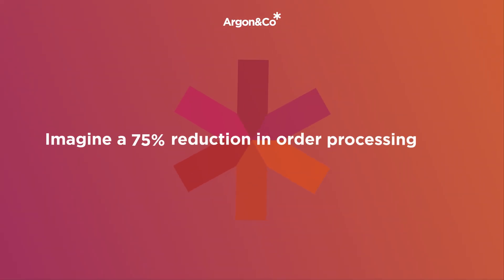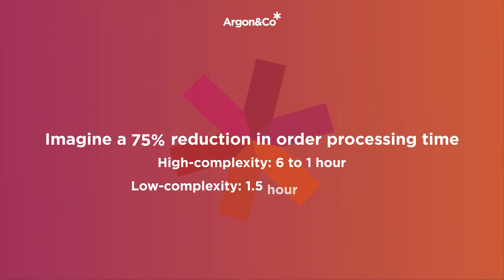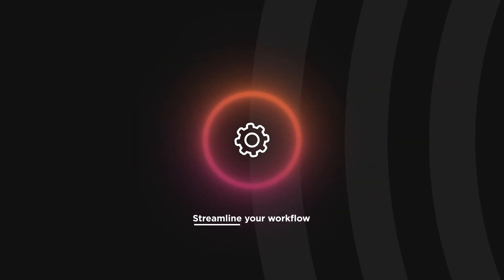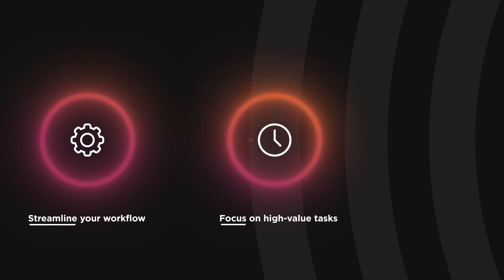Imagine a 75% reduction in processing time — from 6 to 1 hour for high complexity orders, and from 1.5 hours to 30 minutes for lower complexity. Our tool streamlines your workflow, enabling more time to focus on value-add activities and scalability without adding more resources.